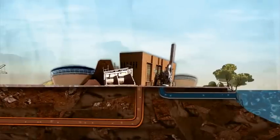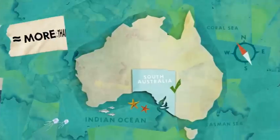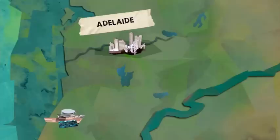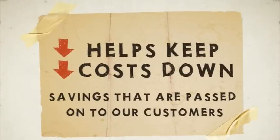We recycle more than 20 gigalitres of wastewater per year in Adelaide, which can be 30% of the available wastewater — around twice the national average. By reusing and reducing water use, we reduce demand on the River Murray, our reservoirs and the Adelaide desalination plant. It also keeps water and energy costs down, savings that are passed on to our customers.